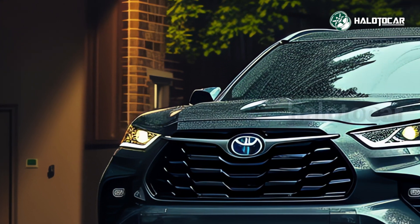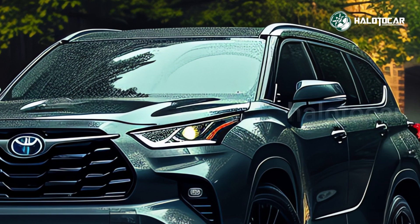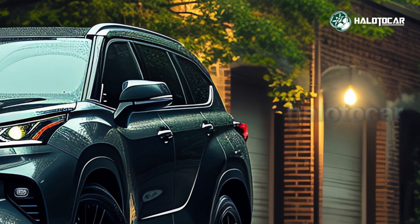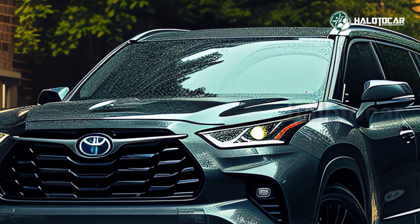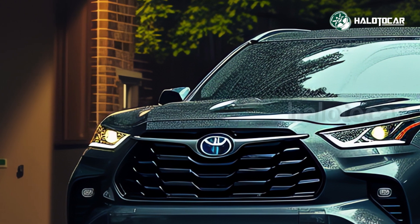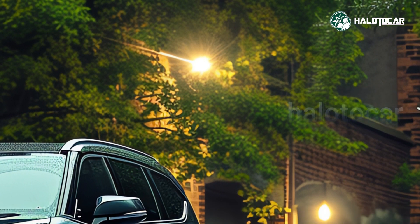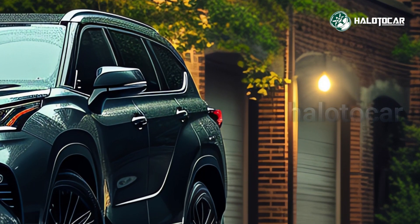Salutations everyone, and welcome back. The 2025 Toyota Grand Highlander Hybrid is a revolutionary new SUV, and we're taking a look at it today to see what the future holds. Imagine this: the most versatile Highlander SUV yet.